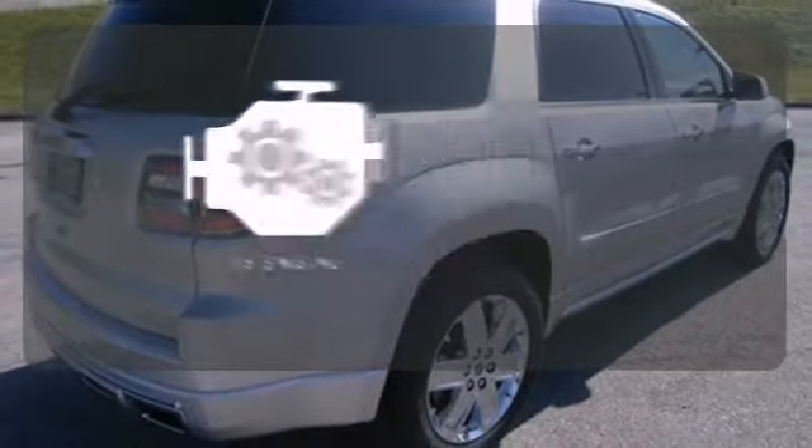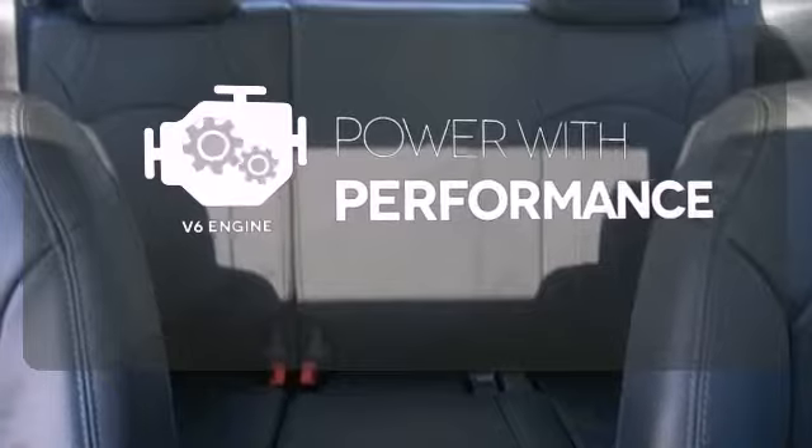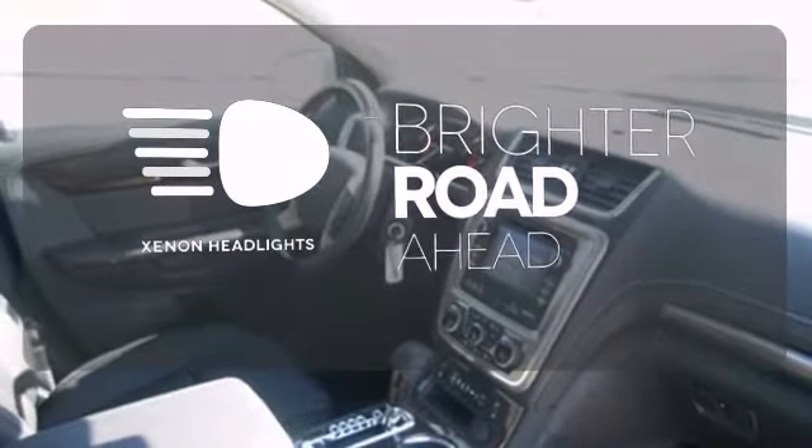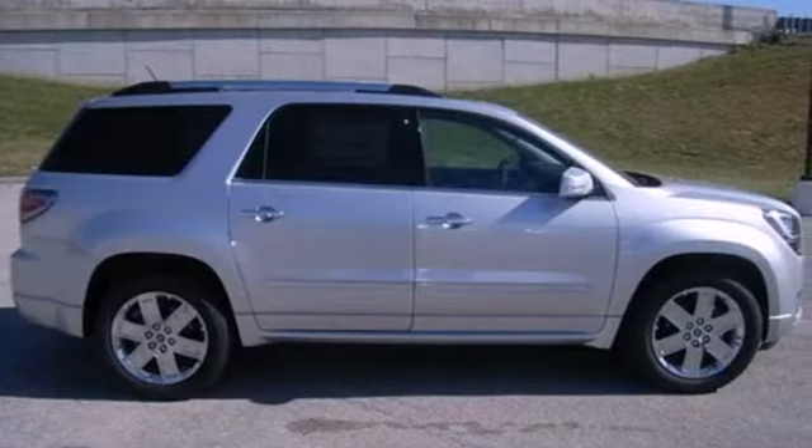The V6 engine finds a sweet spot between efficiency and power. The Xenon headlights shine brighter for better visibility. This GMC will take you to the next level — stop by for a test drive today.